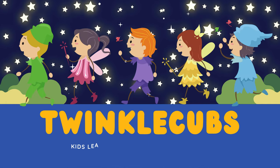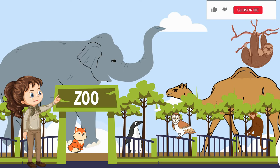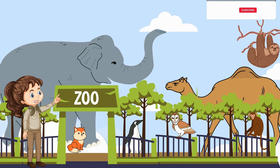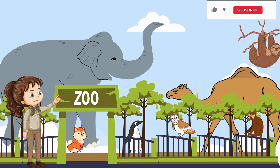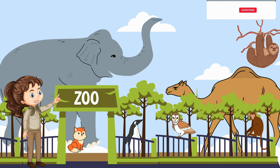Twinkle Cubs — Kids Learning and Educational Channel. Welcome, Twinkle Cubs explorers, to Zoo Adventure with Zoo Guide Zoe. Today we're embarking on an exciting journey to meet incredible animals from around the world. Are you ready for a wild and fun-filled day? Let's begin our zoo adventure.